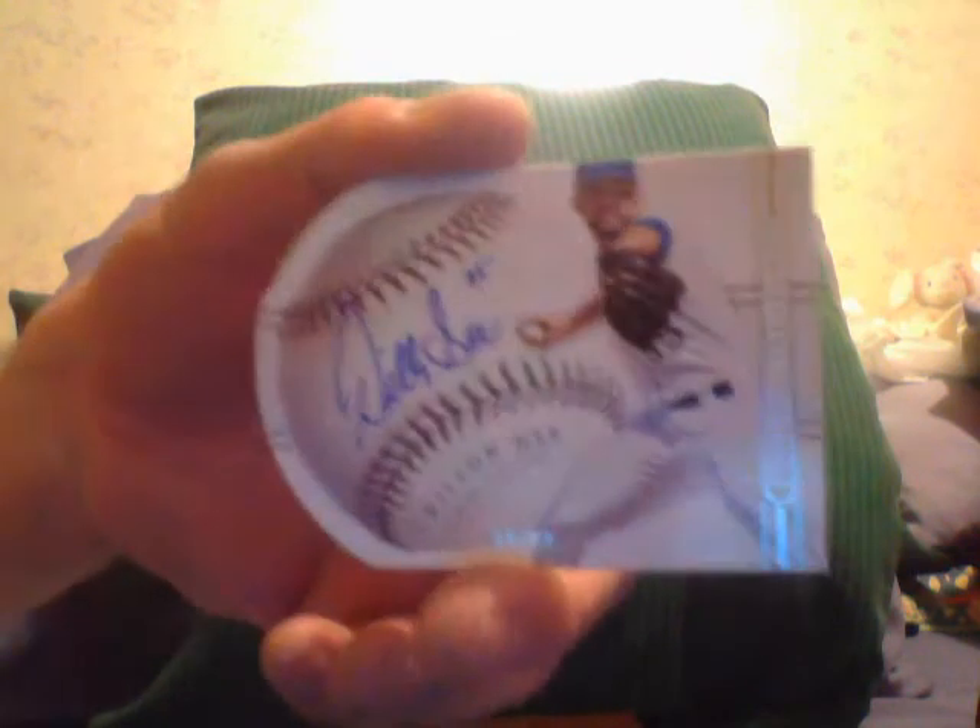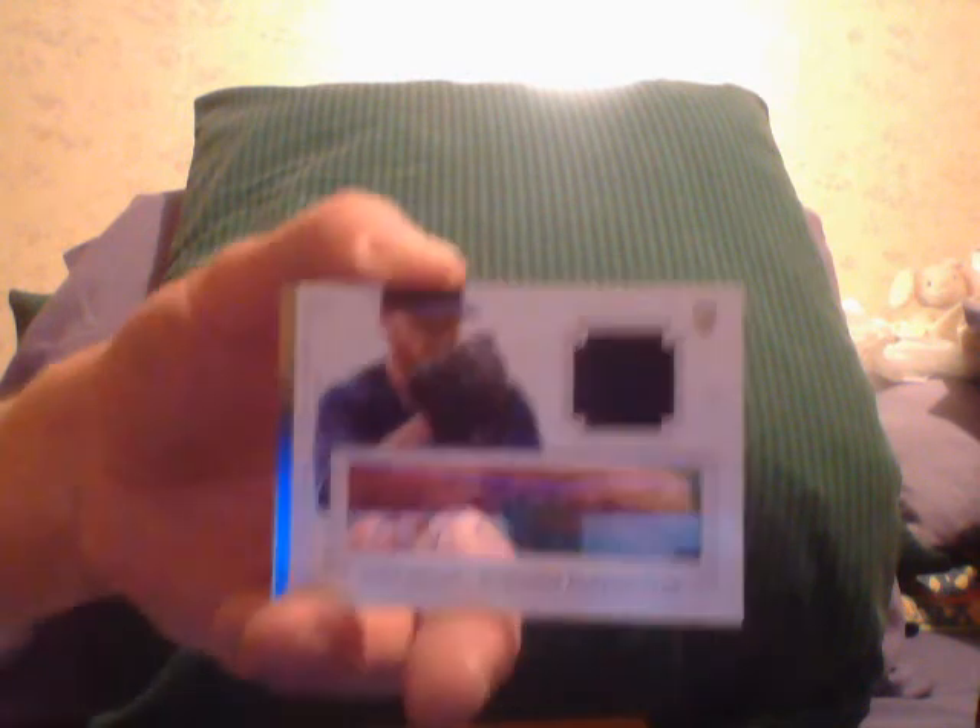Next I got an on-the-ball Dylan G — third one. I got a Dylan G redemption, why not. Jonathan Swoop black auto. Next I got a Jimmy Nelson acetate autograph — see the finger.